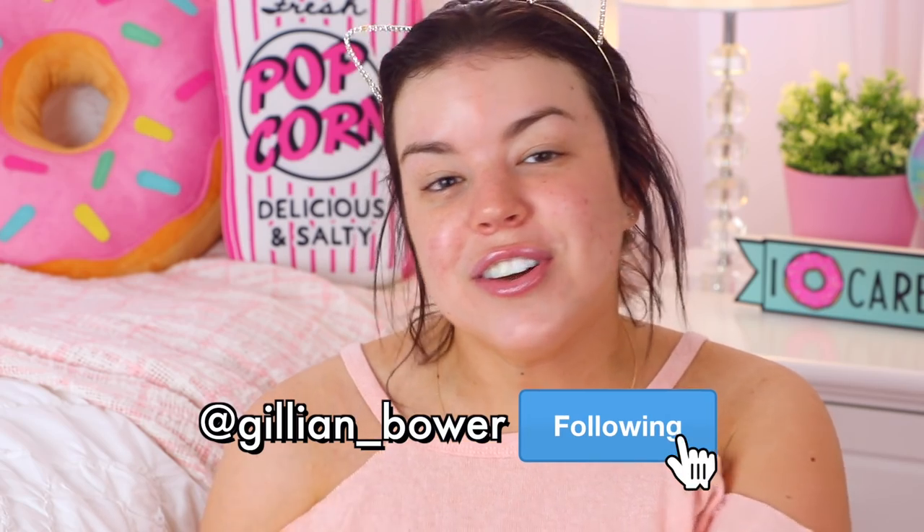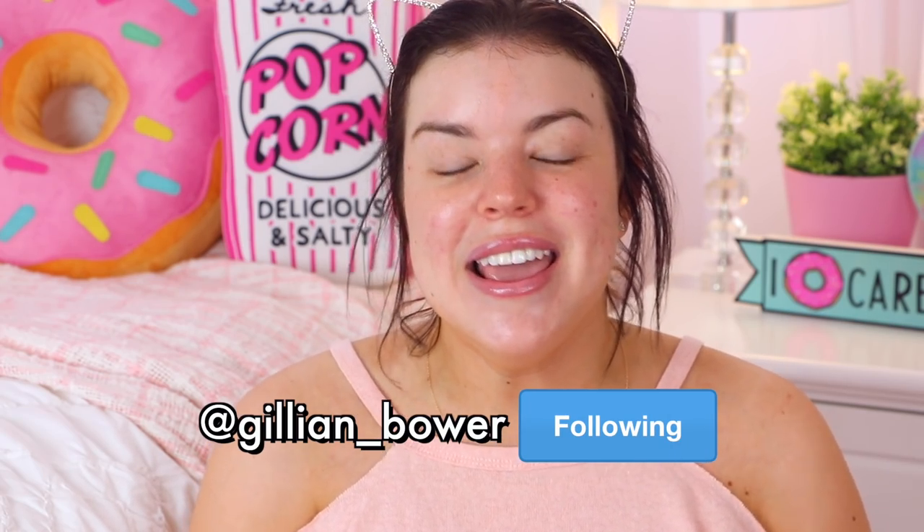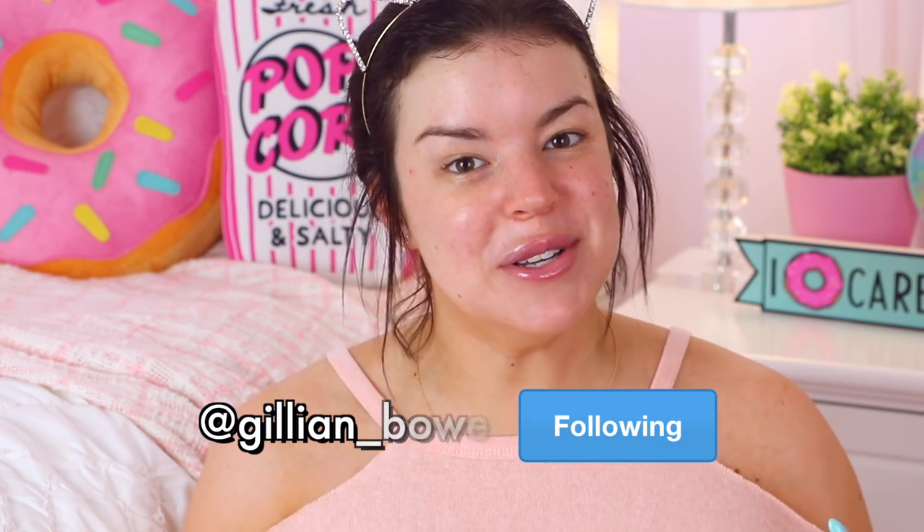Now I just feel like my whole face is moisturized and I am ready to start the makeup. Today I'm going to be starting off with my eyes because I'm going to be using glitter. I asked on Twitter what kind of look I should do in my get ready with me, and glitter was by far the most popular. I'm so excited because I love glitter.